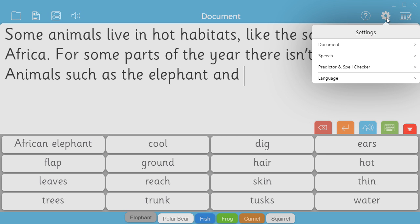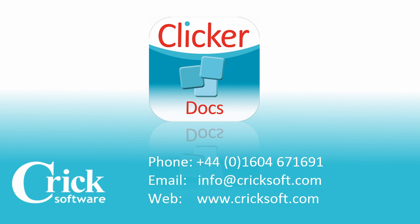ClickerDocs and Clicker 7 are fully compatible, giving you the flexibility to create and share resources between laptops or PCs and Chromebooks. For more information, visit our website or call 01604 671 691.